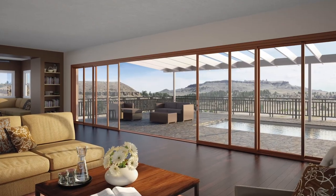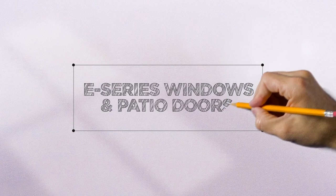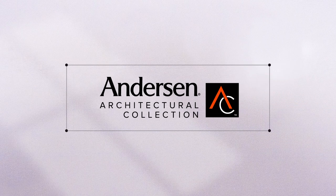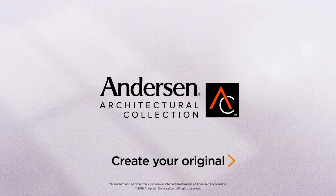It's time you enjoyed the luxury of indoor-outdoor living with custom Andersen E-Series windows and patio doors — part of the architectural collection. Click to learn more and start designing.